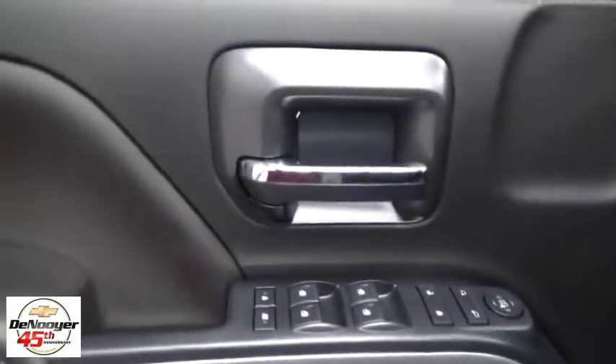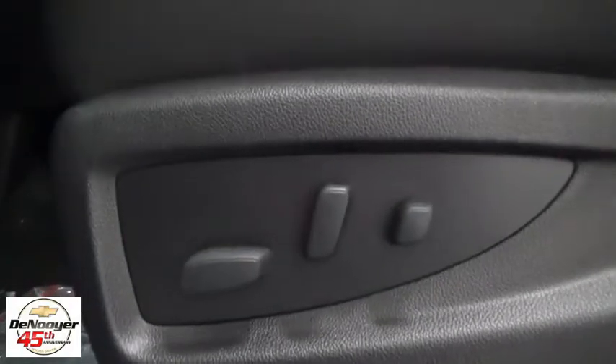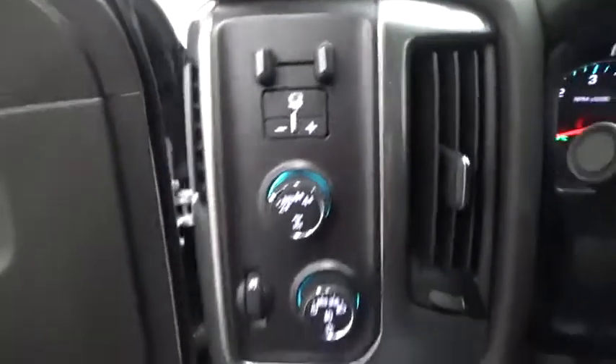Electronic stability control, CD player, power windows, heated front driver and passenger seats, trip computer, dual zone climate control, HD radio, off-road package, Sirius satellite radio, remote keyless entry.